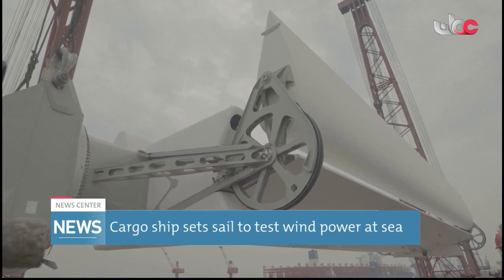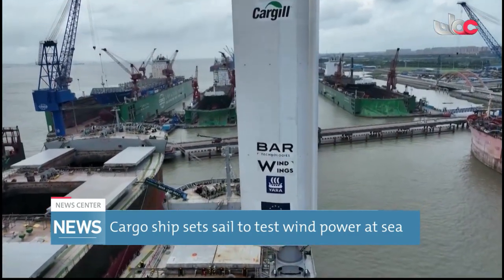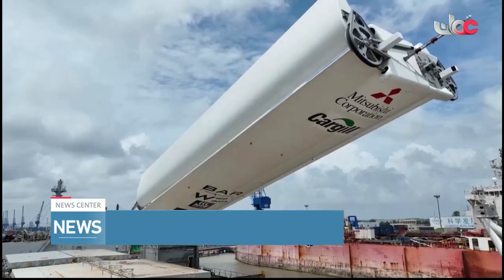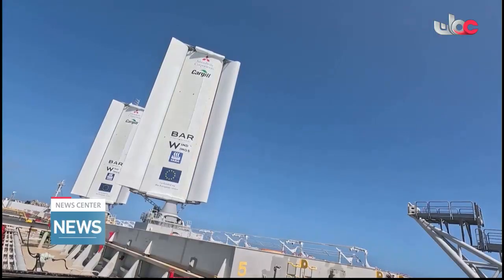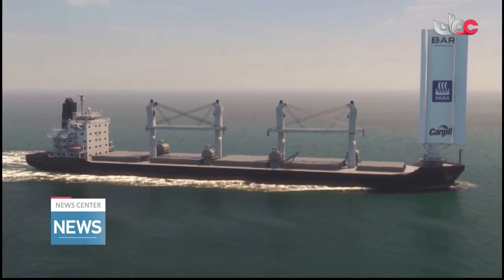Cargill, one of the world's biggest ship charterers, has been exploring wind-assisted propulsion as one cleaner energy option. Wind was a common way of propelling ships before the switch to steam and diesel engines, but is now mostly used only for smaller vessels.